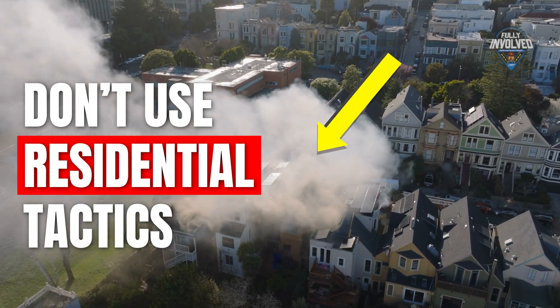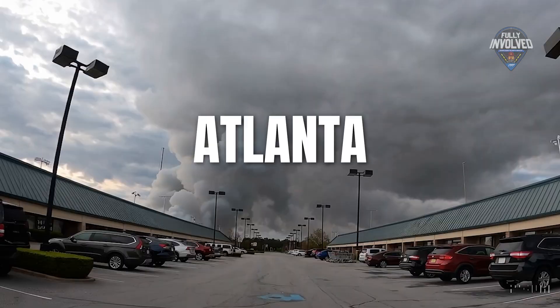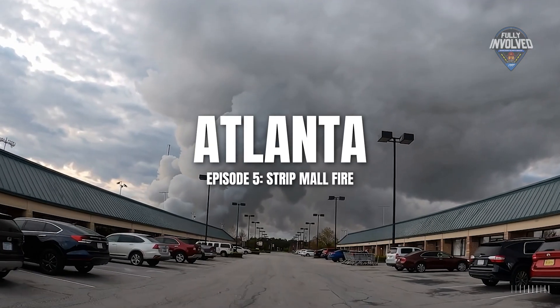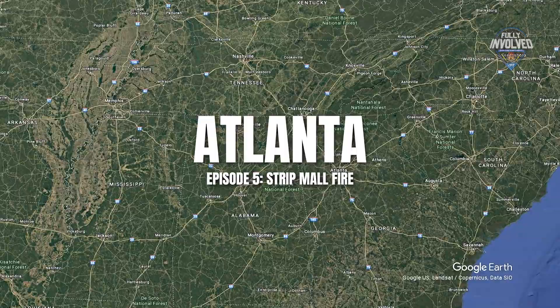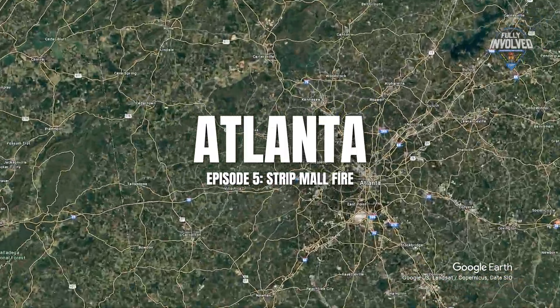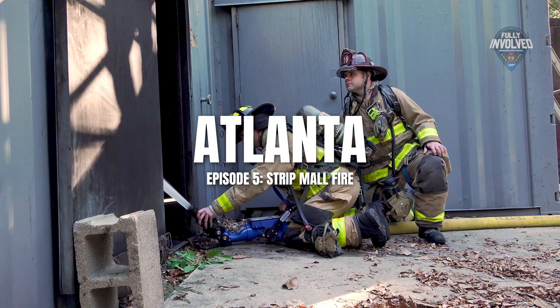Many times we try to deploy residential tactics into a commercial setting and it just doesn't work. So what should you do the next time you get called out to a strip mall fire? The crew is in Metro Atlanta to find out from author and national instructor Sean Gray on this bite-size episode of Fully Involved.